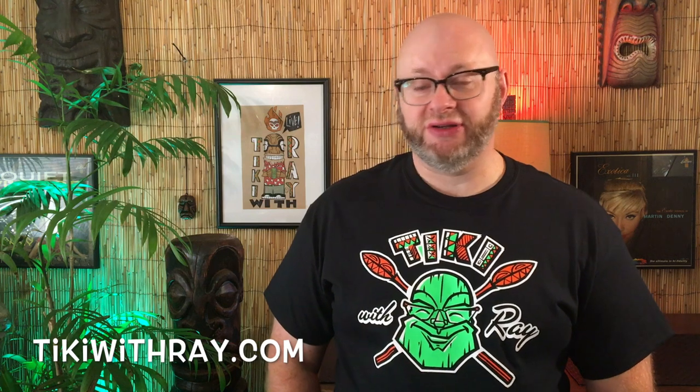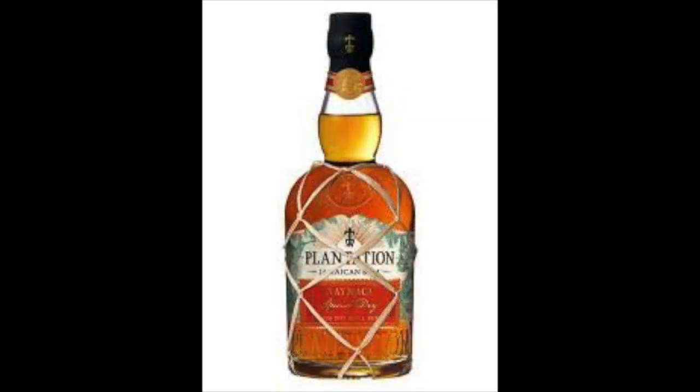Hey gang, we'll get back to the tiki conversation here in just a second, but I want to let you all know they have t-shirts for sale. They are screen printed in America; the artist is Tony Canepa, and they're going for $20 a piece, $25 including shipping. If you're interested in buying one, go to my website, tikiwithray.com, and there's a tab that says 'buy a t-shirt.' Click on there and just follow the prompts. Let's get back to the tiki conversation now. So which one are we going to start with first, Jason? First we're going to start with the Plantation Xaymaca.